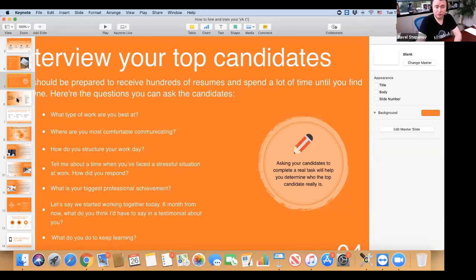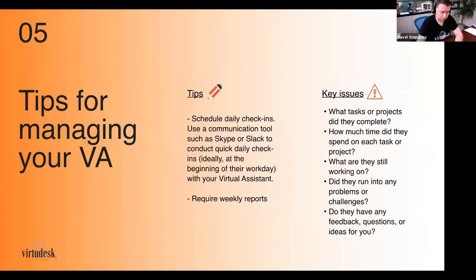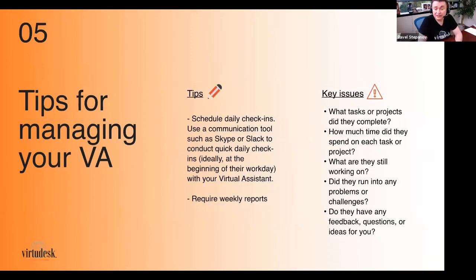When you manage your VA, some tips: you do scheduled daily check-ins — some clients require a start-of-day and end-of-day report. I personally consider myself more of a halftime coach — I look at how things are going and adjust midday. Schedule daily check-ins because it keeps you on the same page. Use Skype, Slack, or Ring Central Glip — for my team we use Glip, an app by Ring Central.